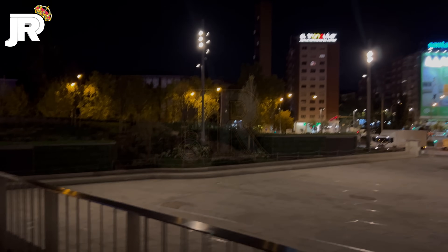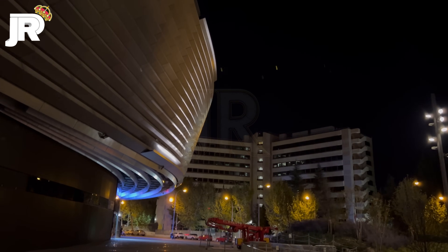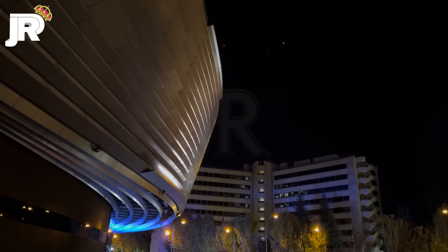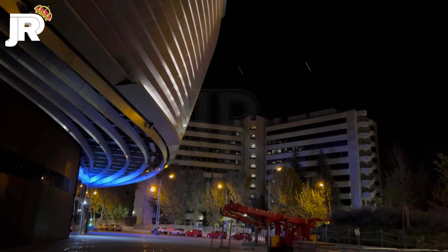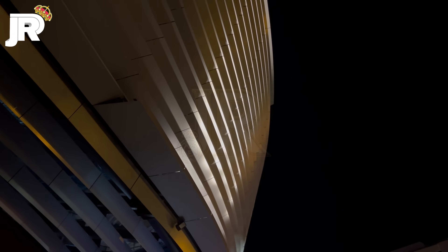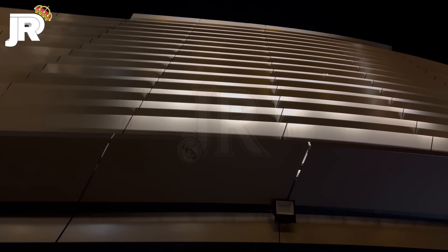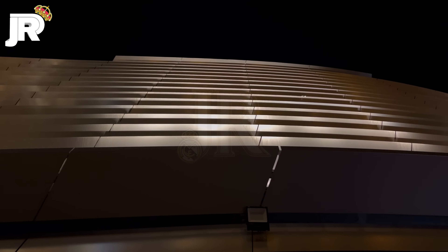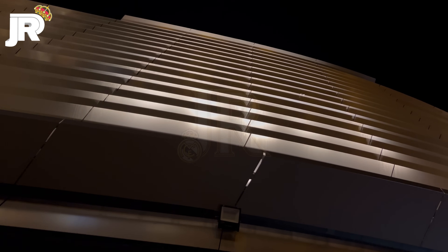Desde ahí hemos grabado antes, justo desde esos bancos de granito. Ahí tenéis las farolas que iluminan la parte de la Plaza de Sagrados Corazones. Vamos a seguir avanzando para que veáis la iluminación desde la parte inferior. Esa luz azul que veis ahí al fondo es la pantalla que indica la información de la tienda oficial del Estadio Santiago Bernabéu, la del Real Madrid. Desde aquí no se ve gran cosa, pero esta imagen también es muy bonita, es preciosa, la verdad. El encendido de la fachada este.